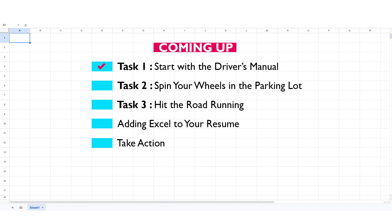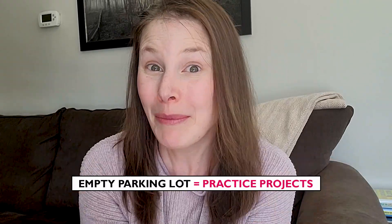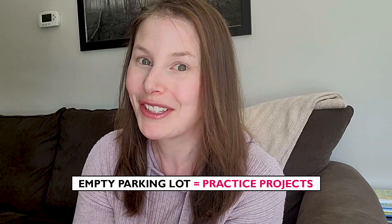When you're learning to drive a car, you go through the course and the manual, but you usually don't go right out to the road after that. Instead, you go to an empty parking lot and start practicing — get a feel for the gas, the brake, how fast you can accelerate, how fast you can stop. In terms of Excel, the empty parking lot is equivalent to practice projects. Working with hundreds of future actuaries, I've learned that one of the most difficult things is taking everything from the course and actually applying it on your own.